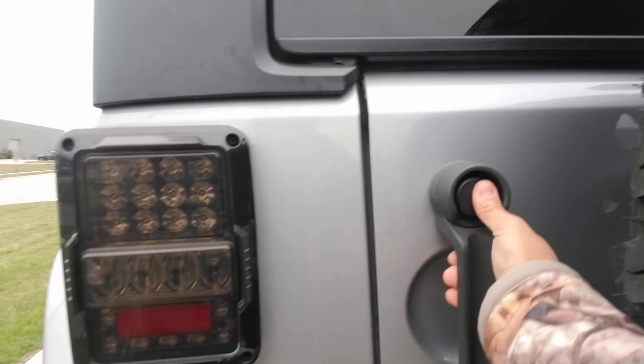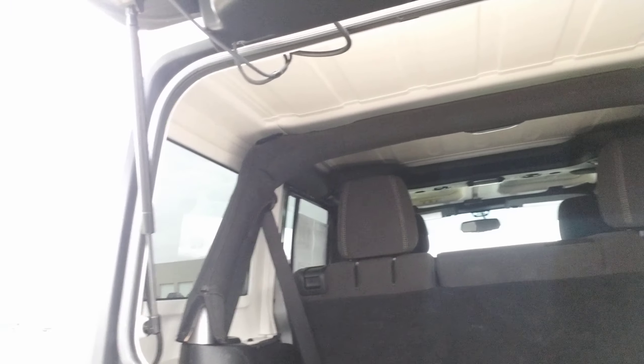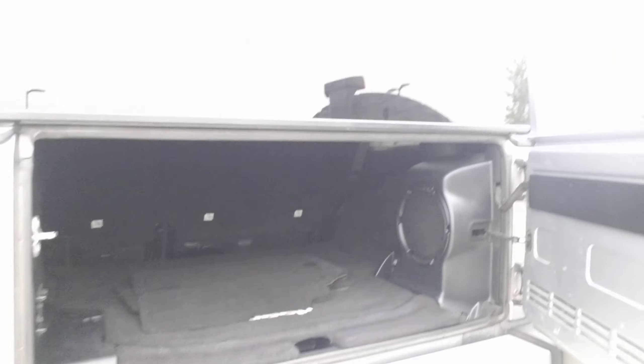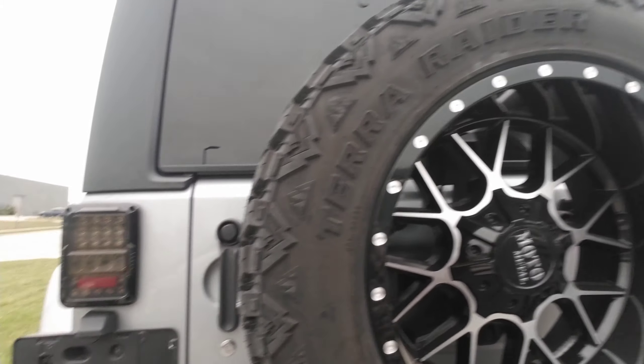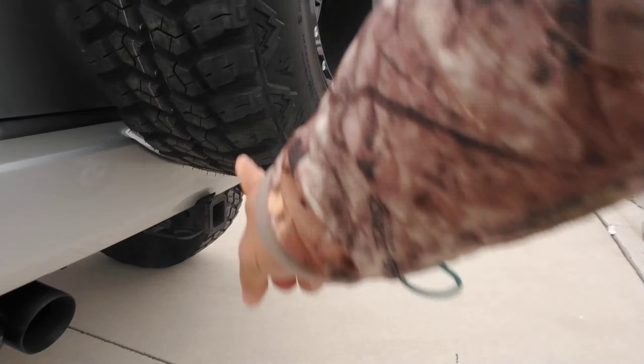Moving to the back, you've got your floor mats. The top opens up — as you can see, it is a removable hard top — and I hope this gives you a better perspective on how much cargo space you have. You do have those tow recovery hooks in the back and the tow hitch as well.